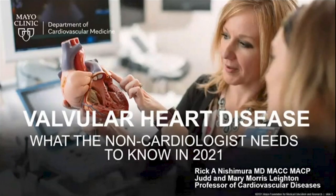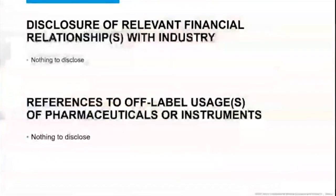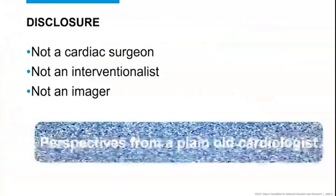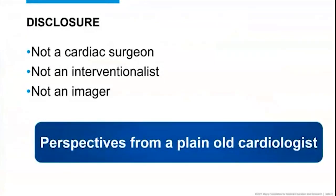Thanks very much, Kyle. What I want to do is talk to you about what the non-cardiologist needs to know about valvular heart disease in 2021. I have no disclosures except that I'm not a cardiac surgeon, I'm not an interventionalist, and I'm not an imager. Basically, what you're going to hear is perspectives from a plain old cardiologist.